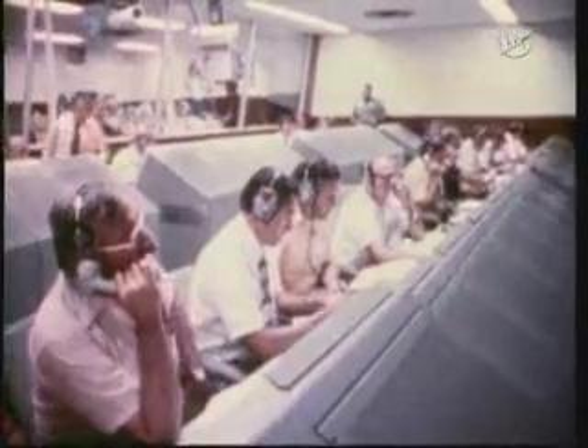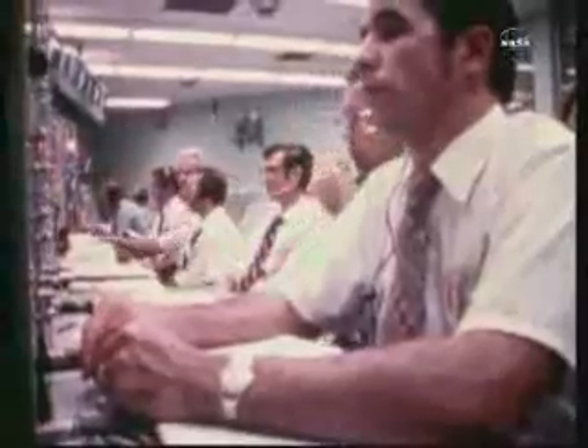At 2 a.m., the lander separated from the orbiter and began its hazardous descent to the surface, plunging through the thin Martian atmosphere at nearly 10,000 miles per hour, protected by a heat-shielding aeroshell.